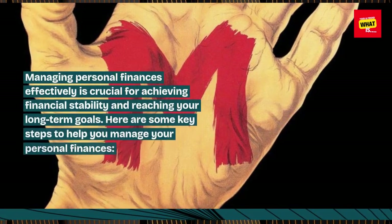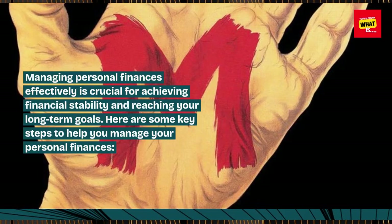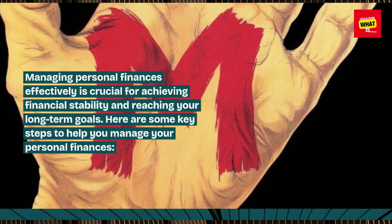Managing personal finances effectively is crucial for achieving financial stability and reaching your long-term goals. Here are some key steps to help you manage your personal finances.